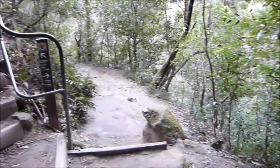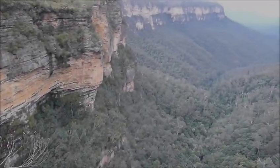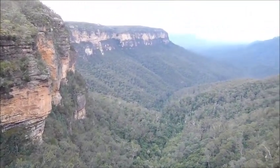At this junction, take the left turn towards the Conservation Hut. On the way up, the steps stop to enjoy Queen Victoria's Lookout.